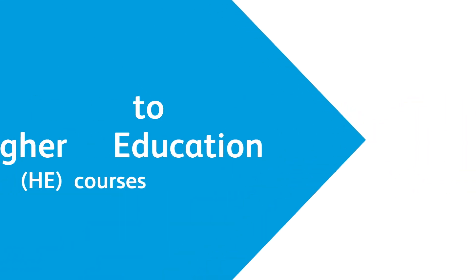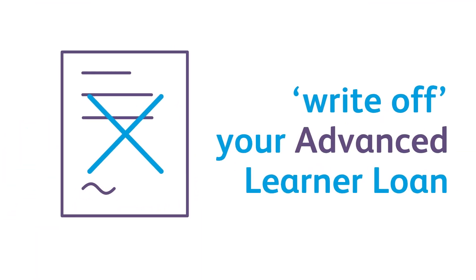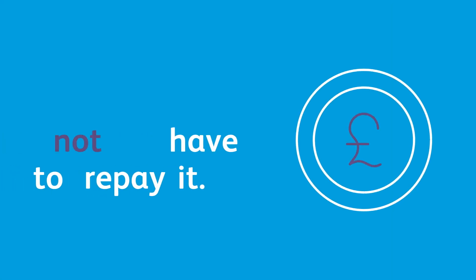If you attend one of our Access to HE courses, Student Finance England will write off your Advanced Learner Loan for this course, providing you carry on to study a degree. This means you do not have to repay it.